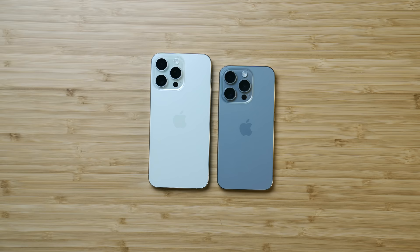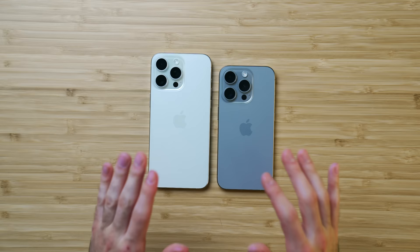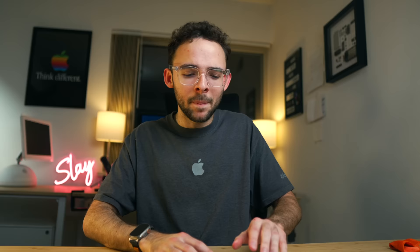That wraps up this video. I think the jump from 14 to 15 has been pretty interesting. These aren't perfect phones, and I don't recommend them for everyone — it's not everybody's upgrade or cup of tea. But I'm happy with what we got here, especially with the higher resolution photos. The designs are really great, and I'm loving how comfortable these are in the hand. They look very similar, but I believe in don't fix what ain't broke, and I have been very happy with these phones so far.